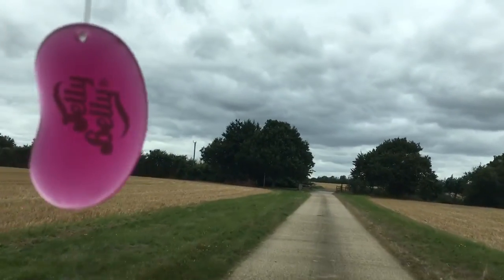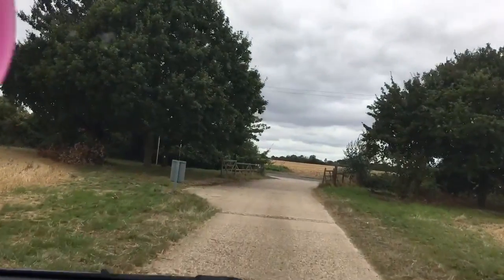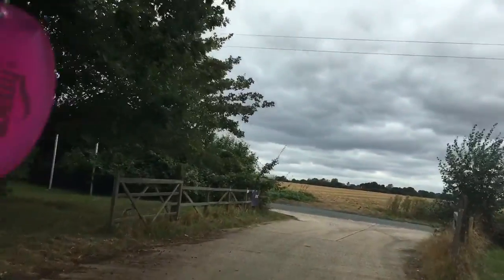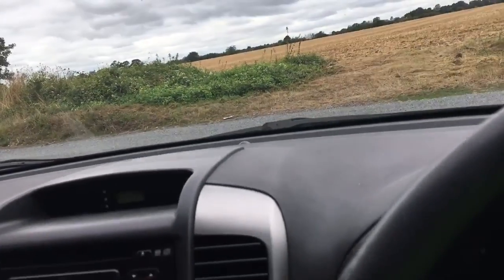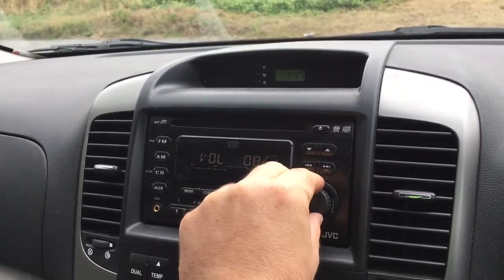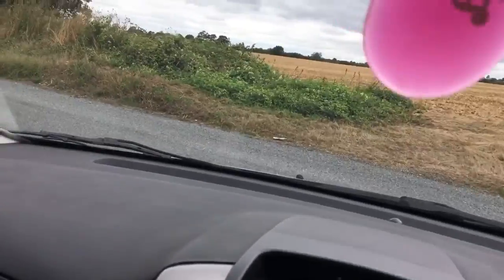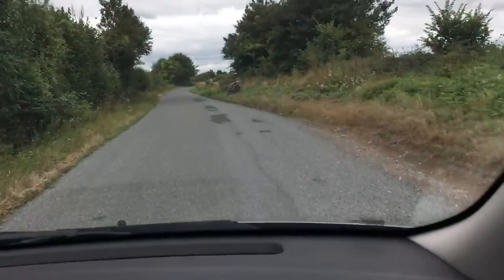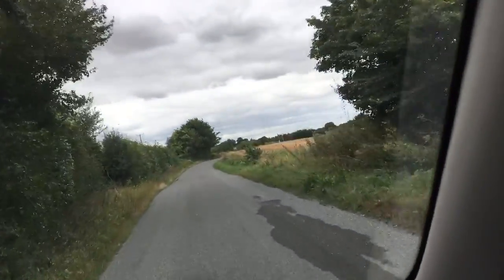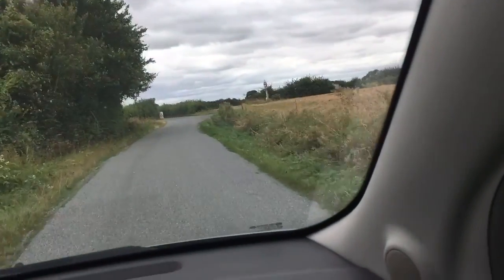Away we go — first gear, second gear, just driving down this little country lane. A few speed bumps up here. We brake to a stop — there are no squeaks or squeals. Got the radio working. Steering's nice, not too heavy. Second gear, and we're cruising along in third — nice and smooth.